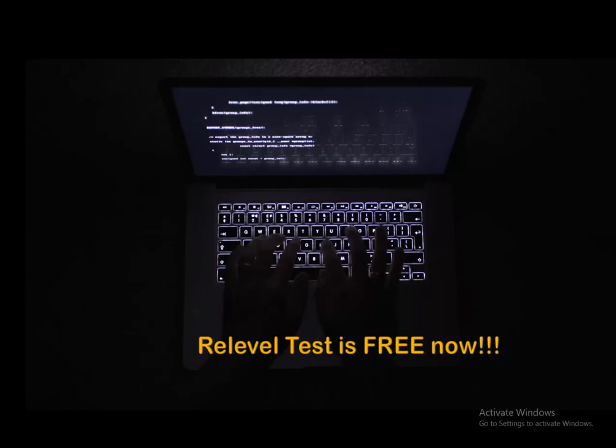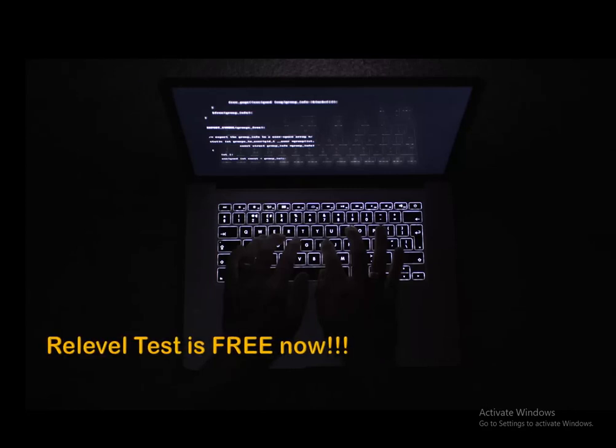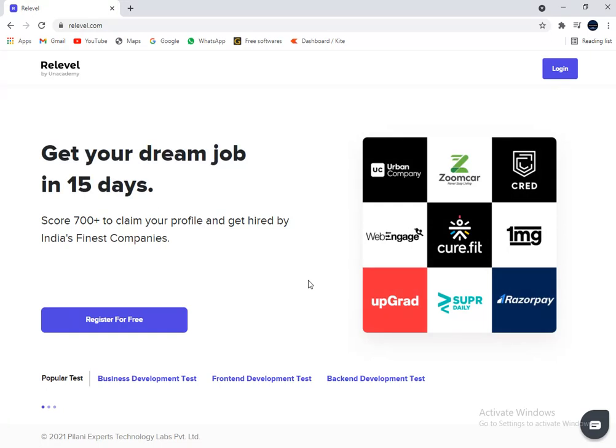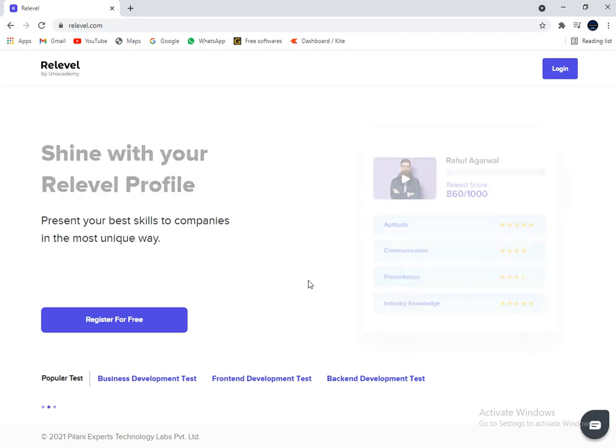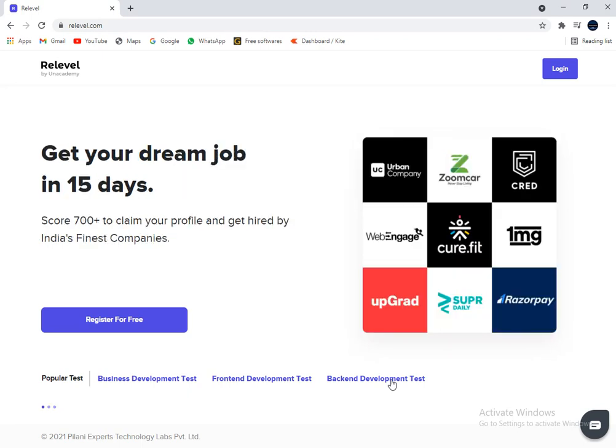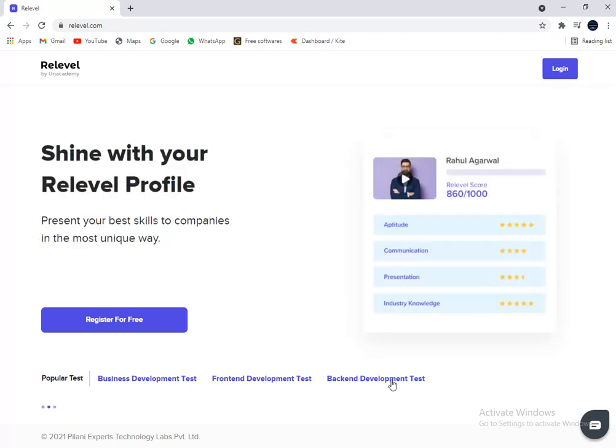Across top companies, your search for finding the right job now ends with Reliable. You can register for the Reliable test in just five steps. Step one: sign up on signuponrelevel.com — the link is in the description. Step two: select the test of your choice. If you are a business development person, take the business development test. If you are a front-end developer, take the front-end development test. If you are a back-end developer, take the back-end test.